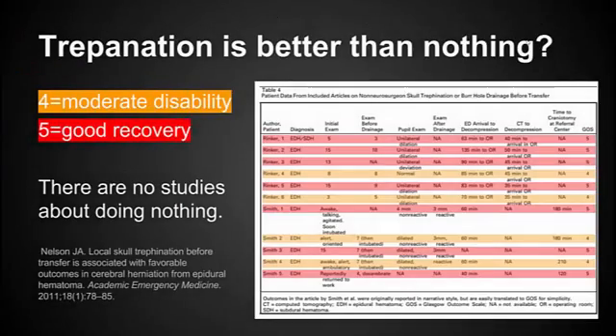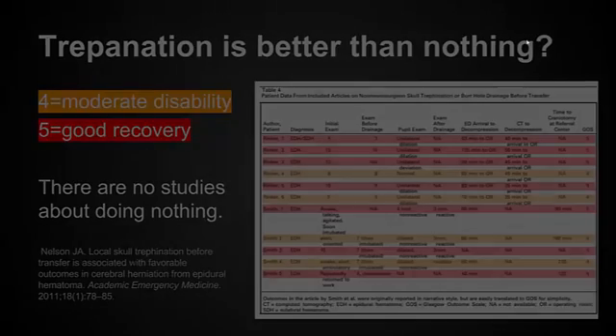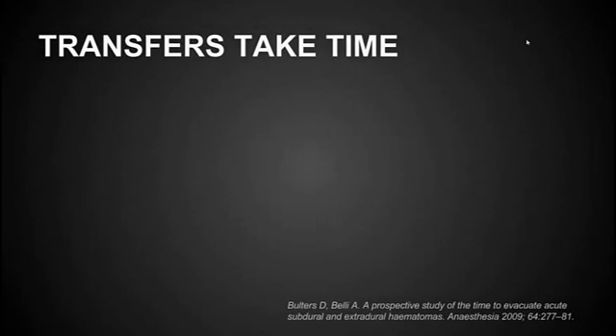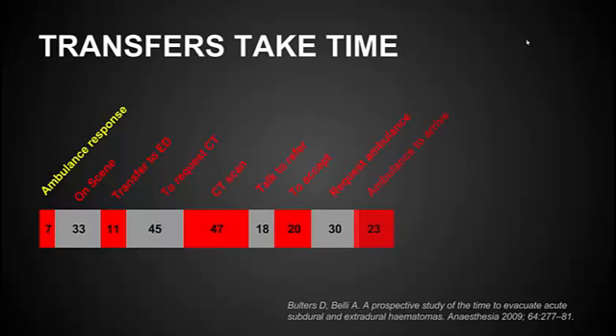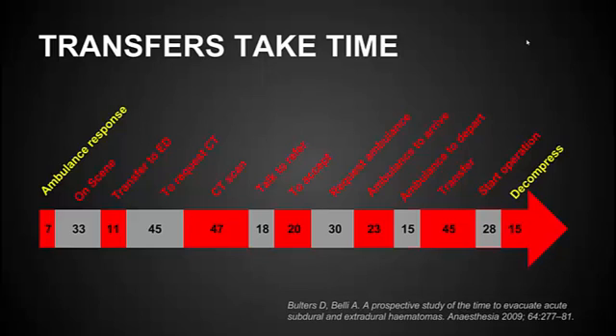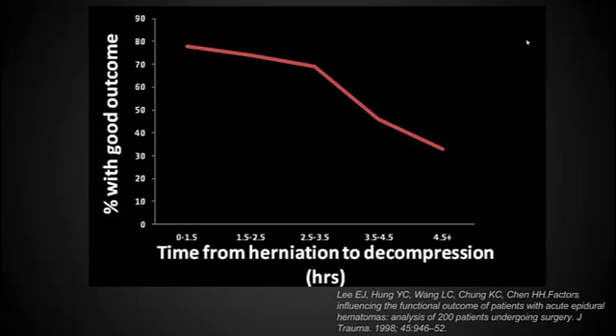So why should I do a procedure that's scary and probably not going to work anyway? Well, it does work. Pretty much all the cases that have been reported have been fairly successful. And why can't we just wait for the neurosurgeon? Well, transferring takes way longer than we think. The fastest times ever shown have been greater than two and a half hours — from the time the ambulance gets to the scene, to getting them to the ED, getting a CT scan, calling a neurosurgeon, getting them to accept the patient, loading the patient again, transferring to the OR, starting surgery, and decompressing. It really usually takes about five hours. Every minute after that patient starts showing signs of herniation affects prognosis.